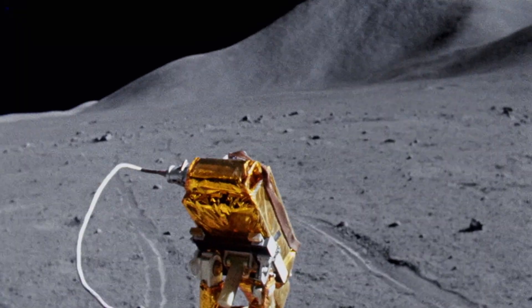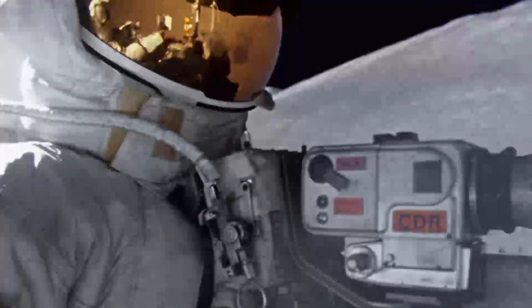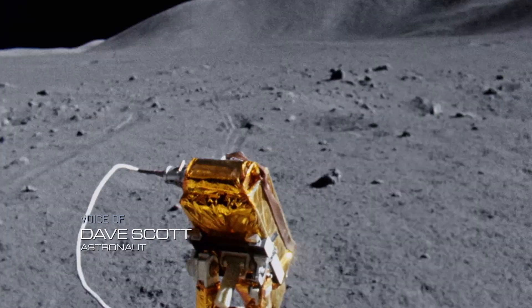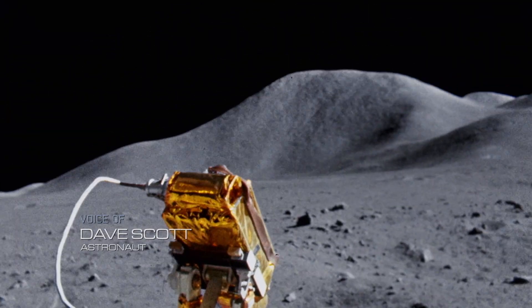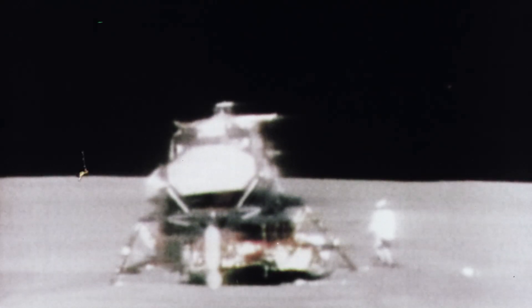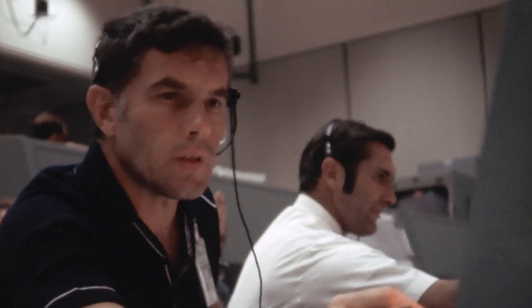Apollo 15 samples will be studied for decades to come. We went to the moon as trained observers in order to gather data, not only with our instruments on board but with our minds. The astronauts have to leave the rover behind, but its camera provides one more thing: the first look at a lunar blastoff. Ready to do some flying. You can hear go for liftoff.